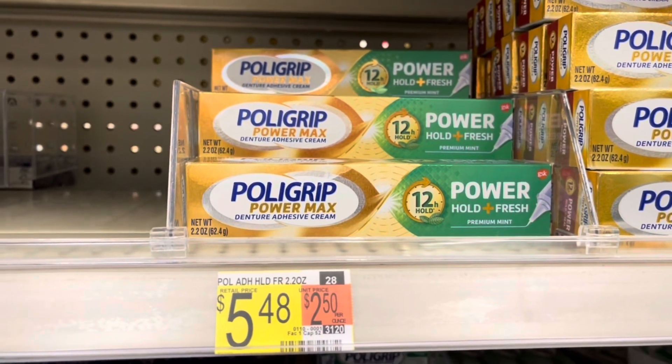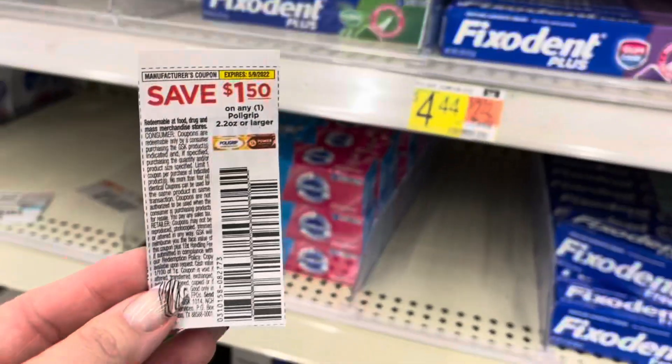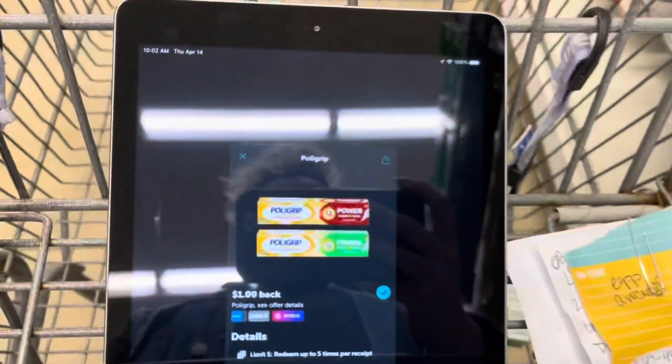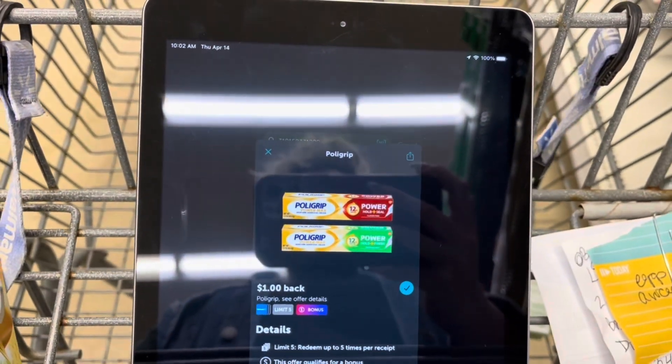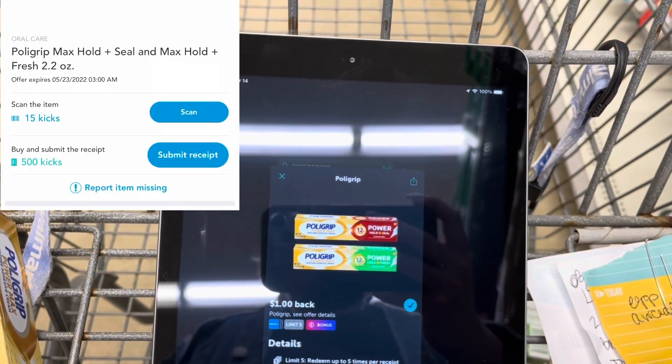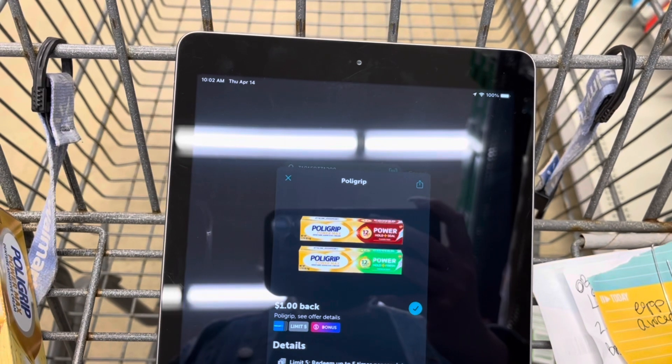I'm going to grab one PolyGrip PowerMax for $5.48 and use a $1.50 coupon from the 4/10 Save, paying $3.98. I'll submit to Ibotta for $1 back, and then between the ScanKicks and BuyKicks, I'll get back $2.06 from ShopKick, making that just $0.92.